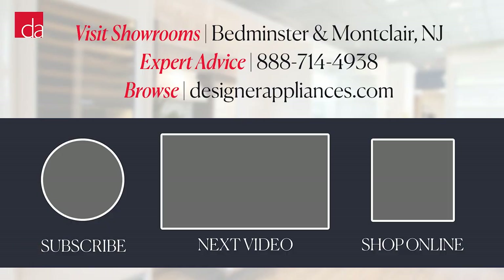We'll cover each category of Gaggenau appliances in depth in future videos, but in the meantime, let us know any specific questions or features you'd like to see us cover. Thanks for watching. Please subscribe to our channel for more expert appliance advice.